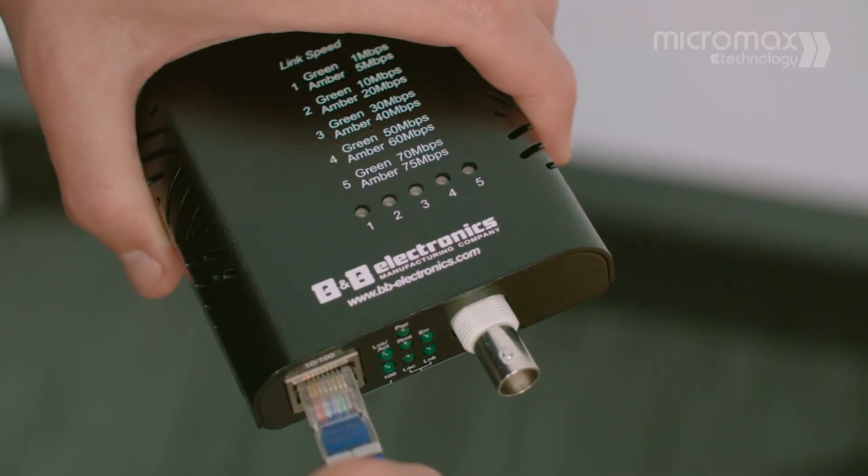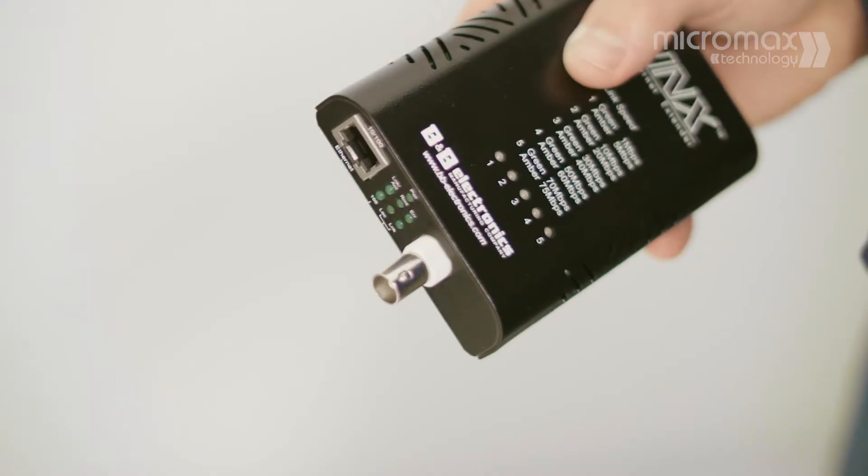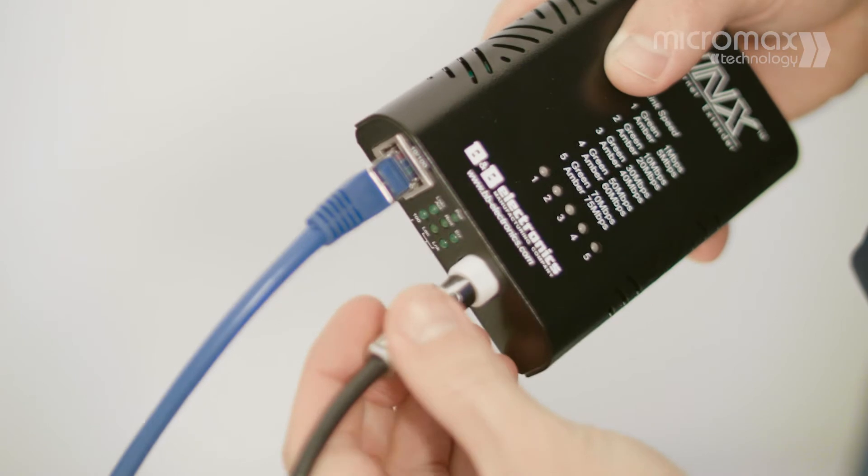If you have an existing phone, security or coaxial cable, you can install an Ethernet Extender at either end of the existing wiring and instantly have a reliable, fast data connection.